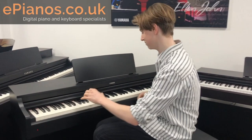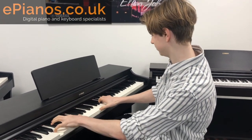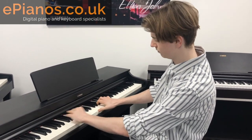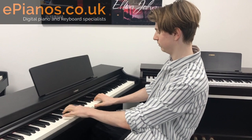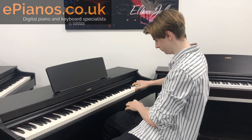Have a listen to the 163. [Piano demo plays.] Sounds great.